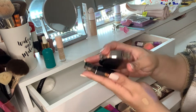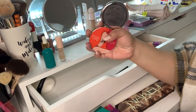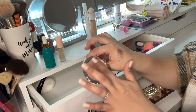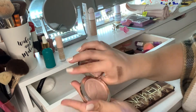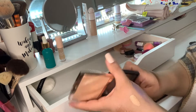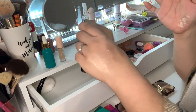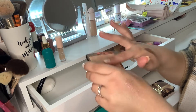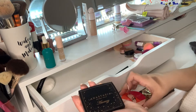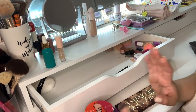Two highlighters were in my Shop My Stash. I have the Ciate London Single Highlighter in Roger Darling — a limited edition one. I have a backup, so I don't mind using this one up. I also have the Anastasia Beverly Hills Icy highlighter, which a lot of people enjoy. It gives that wet look and can be made more intense — it's a really good everyday highlighter.